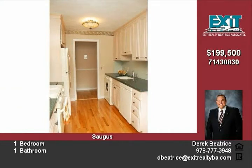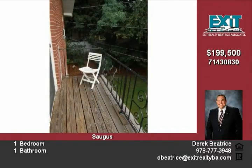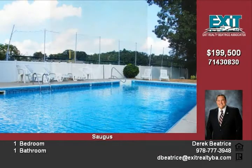Don't wait, this unit won't last. For more information or to view this property, please call Donna at 617-640-6542.